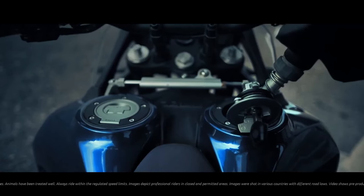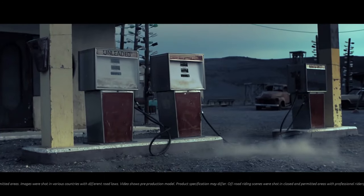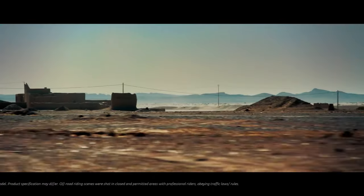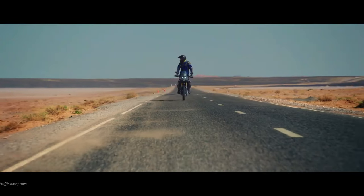The latest Ténéré 700 range includes the Ténéré 700 Extreme and Ténéré 700 Explore models that will be available for 2024, featuring 23-liter dual side-mounted fuel tanks.